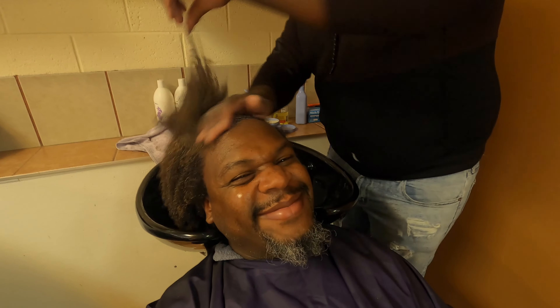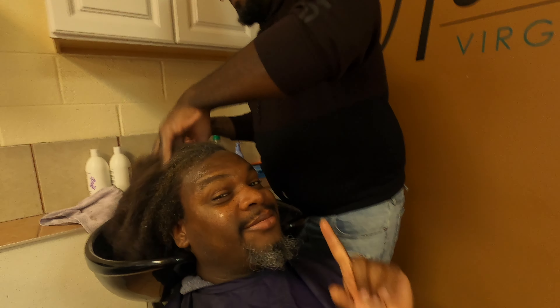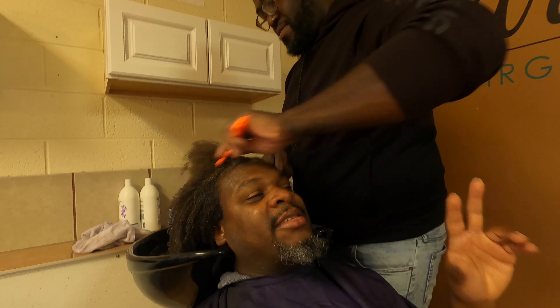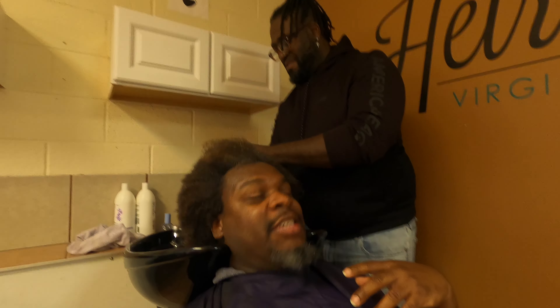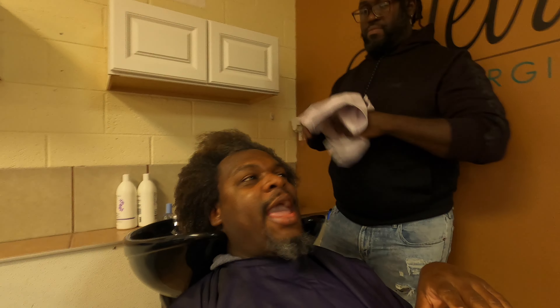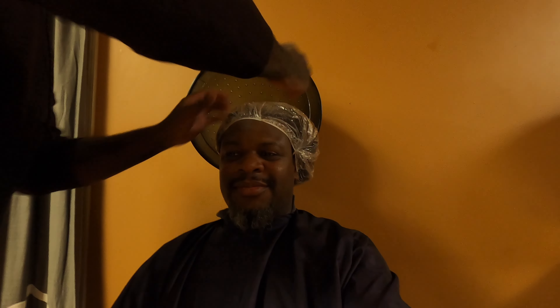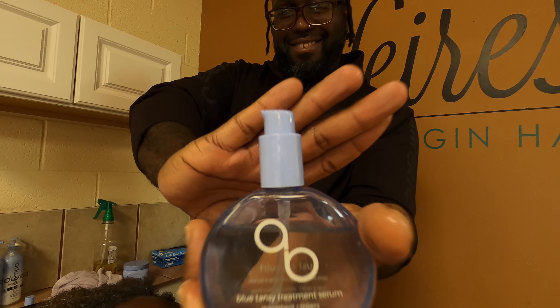It smells kind of like linen — isn't that what I said in the original video? I don't like lemon, but it smells clean. Make sure you check out that description box — my little coupon code will be down there. They're also available at Sephora.